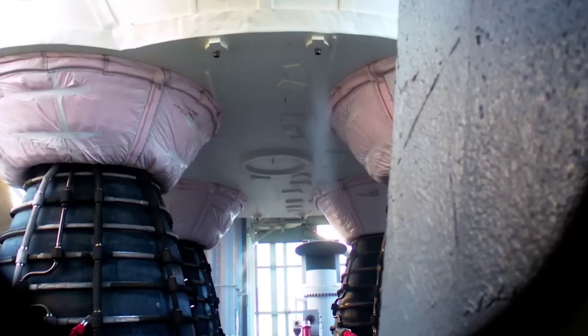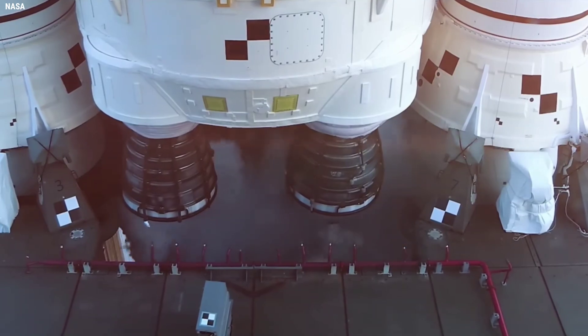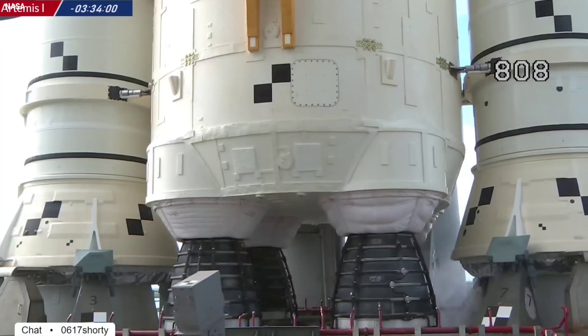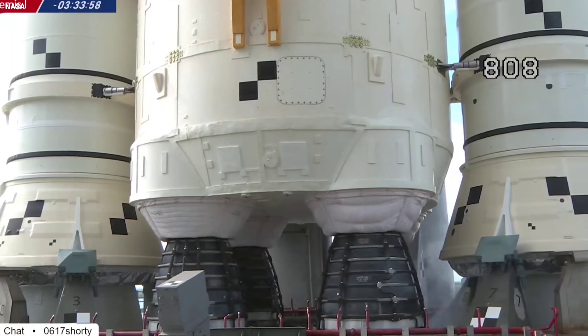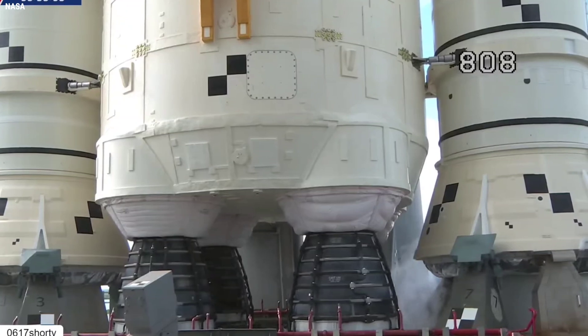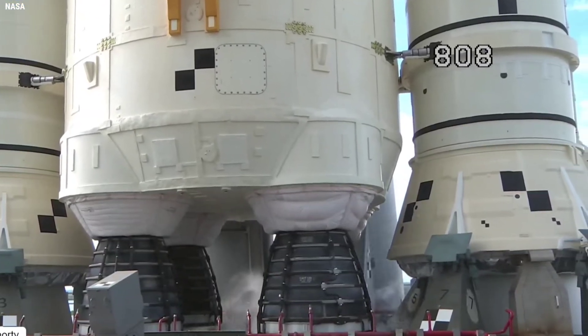This process provided the data needed for the team to have confidence that all four RS-25 engines reached their start box temperature range on Monday, and that all data points from the engines themselves are good and valid. For Saturday's attempt, the team will monitor the sensor they believe to be bad and compare it with data from the engines themselves.